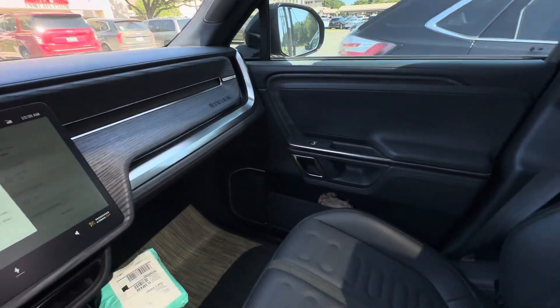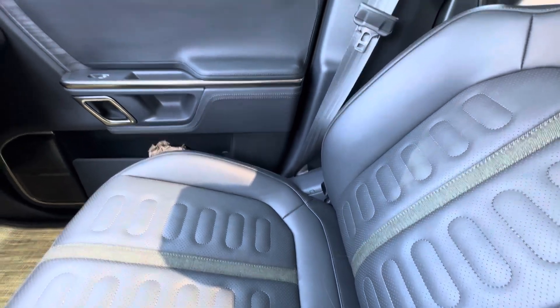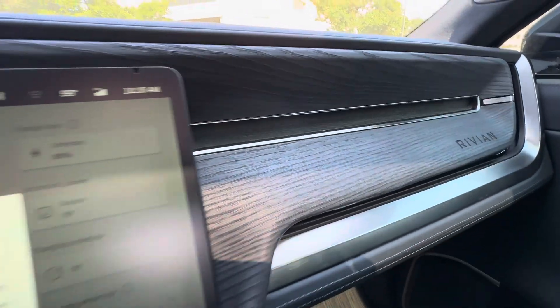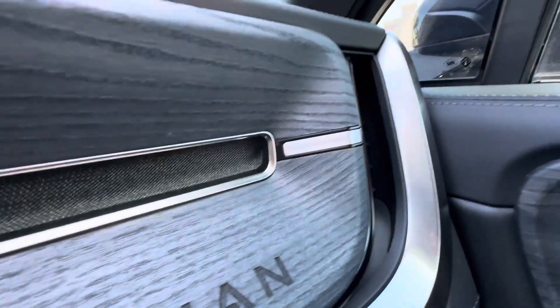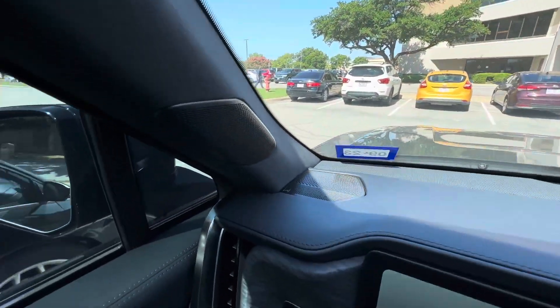Look at the fit and finish, the quality, the seats that have heating and cooling — super comfortable. The stitching on the dash, the wood grain, the screens, even the steering wheel. The little attention to detail, like the Rivian logo here and the adventurous quote right there. This thing is just absolutely amazing.